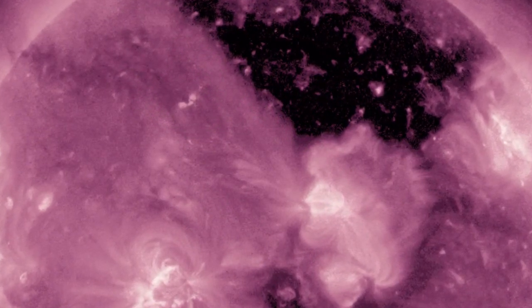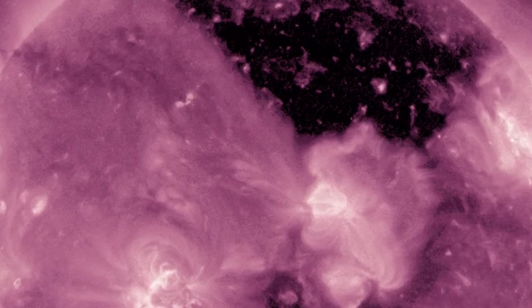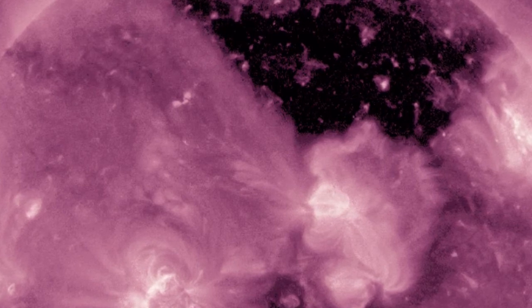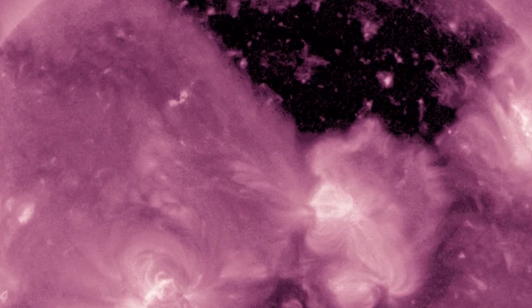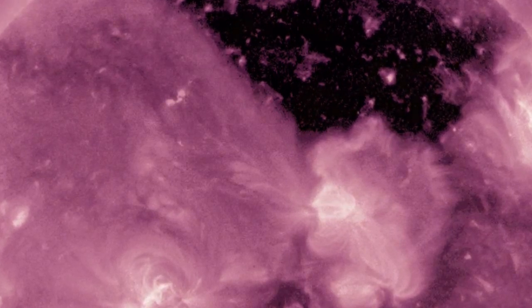The coronal hole was spotted using the orbiting telescope, which stares constantly at the Sun to monitor its activity, earlier this month. Coronal holes are regions of the corona — the aura of plasma surrounding the Sun — where the magnetic field reaches out into space rather than looping back down onto the Sun's surface.